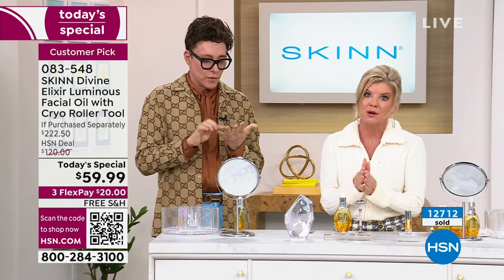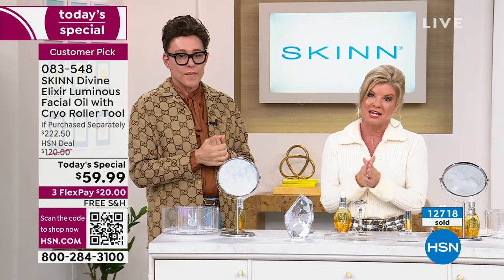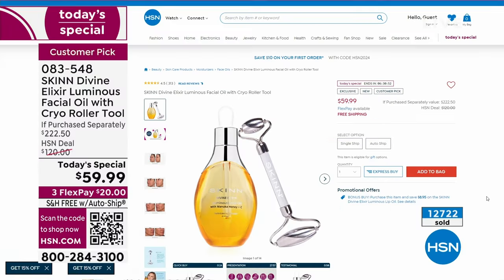The best way right now, because we are so busy, is to either scan the QR code or shop hsn.com for our today's special. While you're there, when you order the today's special, take advantage of splitting your payments over the next three months. We're going to have this right out to you in the next couple of days. They'll ask you about the most amazing hydrating lip product — the Manuka honey lip oil.